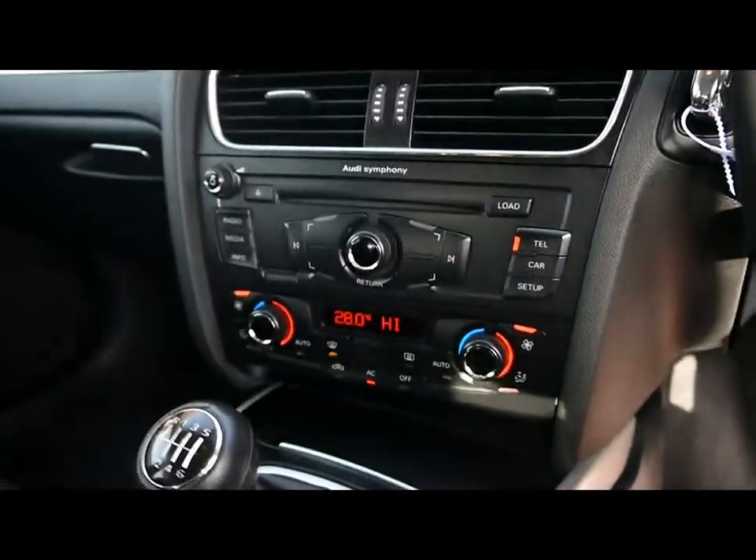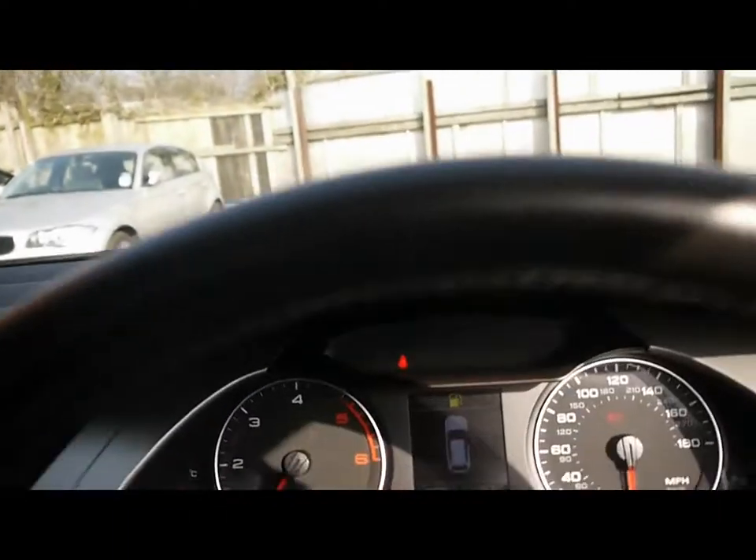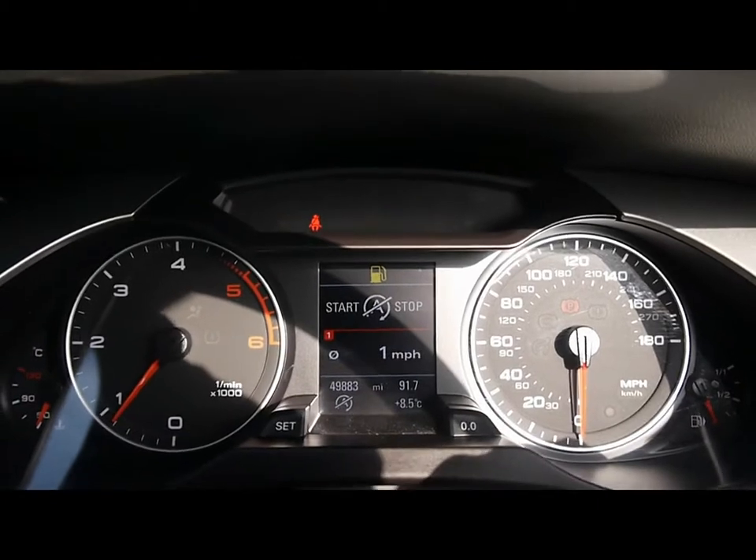We also have dual zone digital climate control on the panel just below, and over here we have automatic start-stop, which significantly reduces CO2 emissions and keeps the MPG very high. The onboard computer shows you distance to empty, average fuel consumption and average speed.